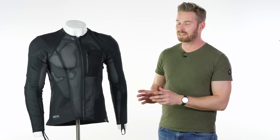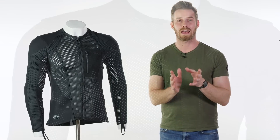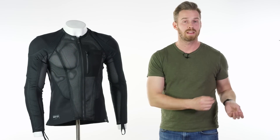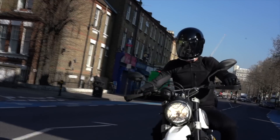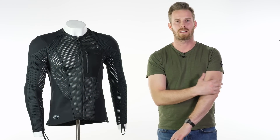Knox have come up with something genuinely new that hasn't been done before and that really could be of use to just about every single one of you watching. Knox have always maintained that the most safe way to have impact protection is to get something as form-fitting as possible — and that stands to reason; you don't see MotoGP riders in baggy things. They wear very tight-fitting leather suits so the armour stays in place when you need it in any kind of crash.